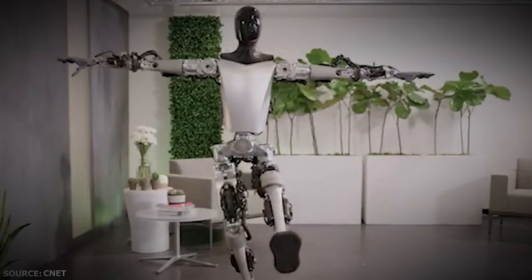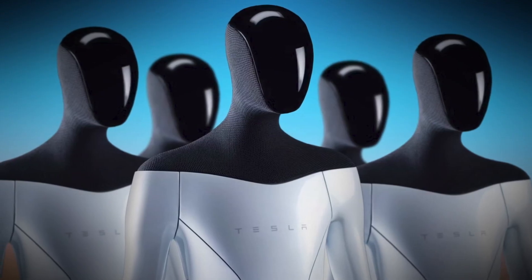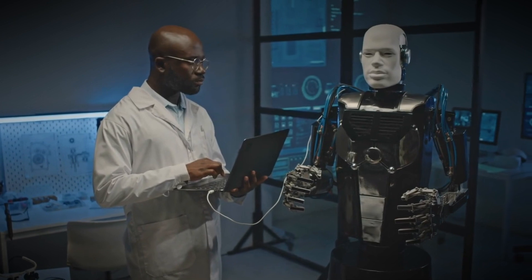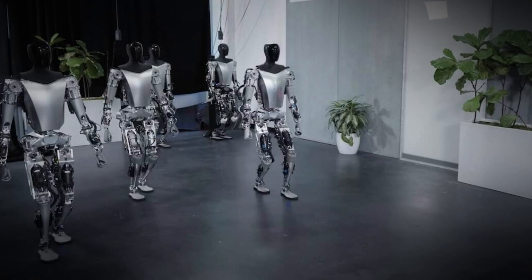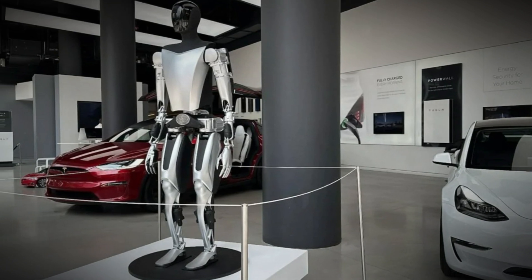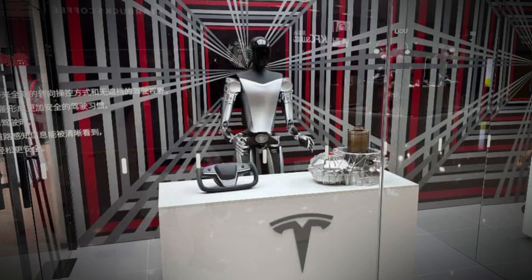Within a couple of years, the robot has evolved from conceptual stages to functioning prototypes. In contrast, other robotic endeavors have struggled to achieve similar advancements over extended periods, highlighting the efficiency of Tesla's learning and adaptability model. Tesla's leadership, particularly Elon Musk, places a strong emphasis on cost reduction, acceleration, and scalability. This business-driven approach suggests that this robot is not just a technological marvel but also a strategic move towards robotic systems that can effectively compete with human workers in various industries.